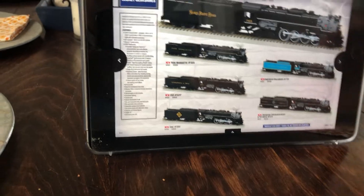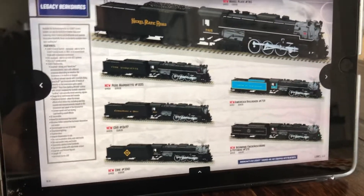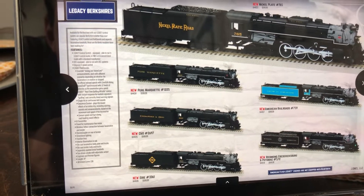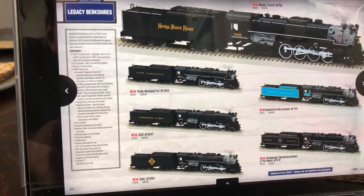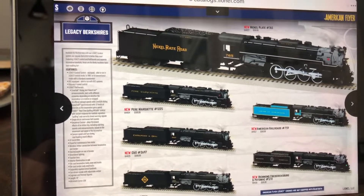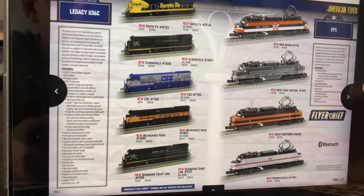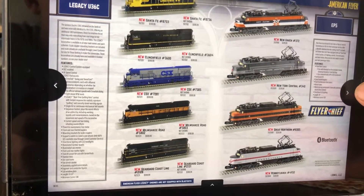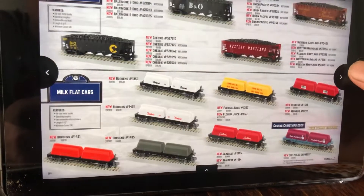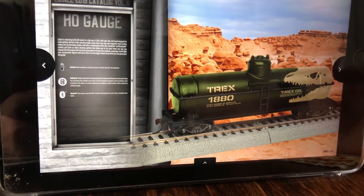S gauge. Now for S gauge I'm really impressed seeing this for American Flyer. The price point on these are scale engines — they have smoke and whistle. They're not equipped with Bluetooth, but these are scale Berkshires and if you're an American Flyer fan I would recommend getting these because they look really interesting. Really unique U36Cs. I don't do S gauge, but there's one disappointment in this catalog — no Polar Express in any gauge, really, except add-on cars.